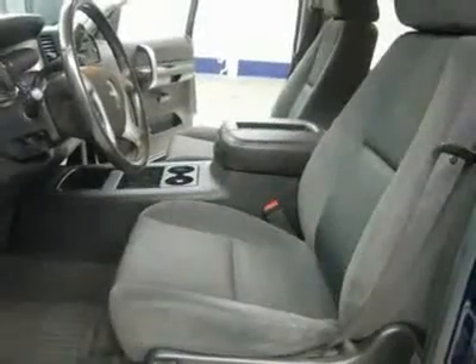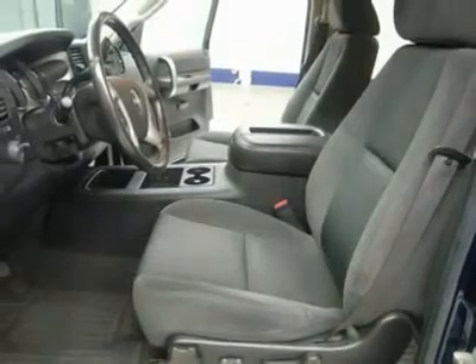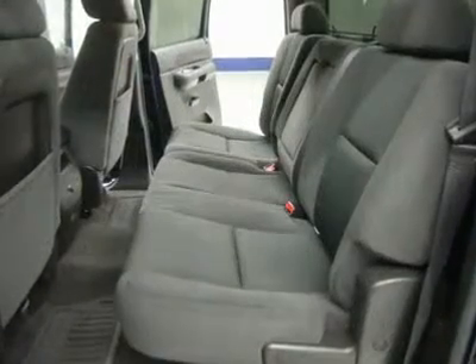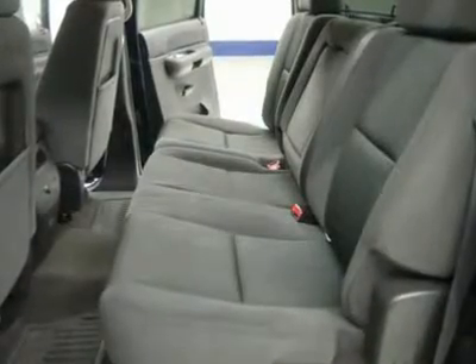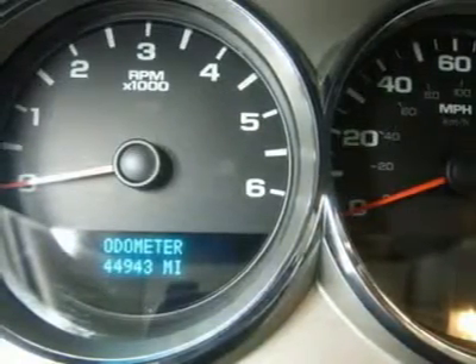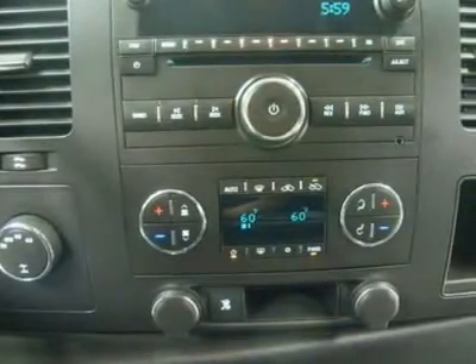One owner, clean Carfax. Very very clean inside and out, runs and drives excellent. This is the one — don't hesitate. Make your move before this 4WD half-ton truck is gone. Call now: 1-866-606-9906. View our complete inventory of over 350 trucks and SUVs at www.LensAuto.com.